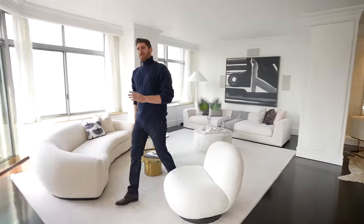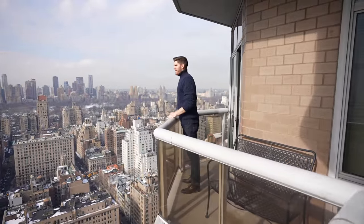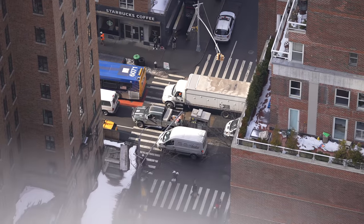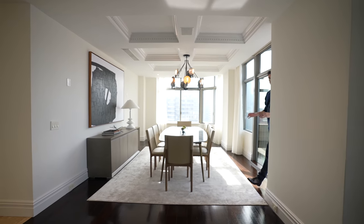Not only do we have these amazing views of the city, but we have wraparound private outdoor space where you can take in the ambiance of the city, the views, the feeling, the energy here in Manhattan. Because it's one thing to have those views, but to come out here and sit and have your morning coffee or breakfast with this as your backdrop — it's pretty impressive.